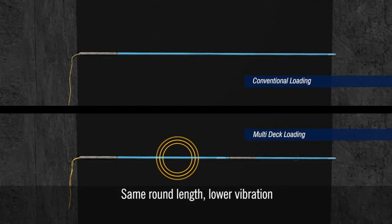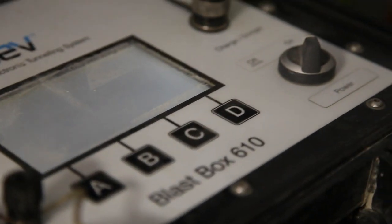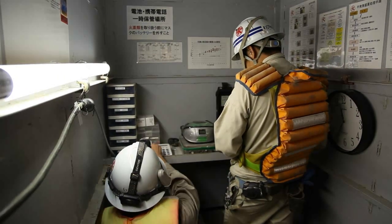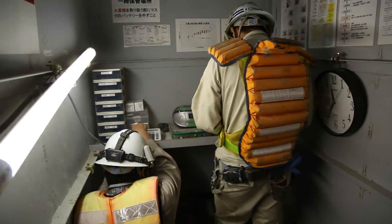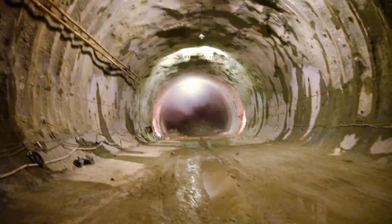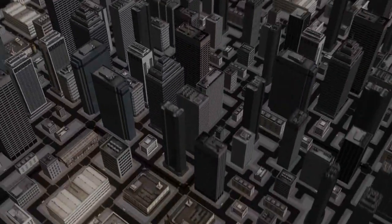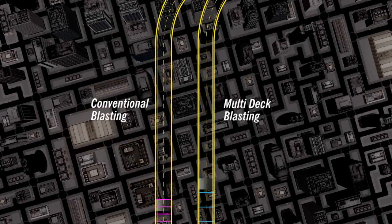With support from Orica's global technical team, Kajima fired Japan's first ever multi-deck tunnel blast in September 2013, achieving an astounding 4 metre round with an MIC of only 0.8 kilograms, compared to the standard of 2 metres for the same MIC using the conventional blasting technique. With EDEV2 and the multi-deck blasting technique, Kajima was able to blast through the most sensitive areas of the project with half the number of blasts, minimizing delays to both neighbours and construction activities.